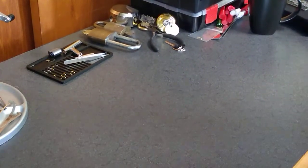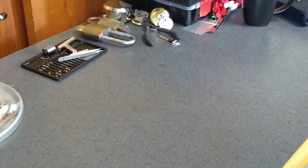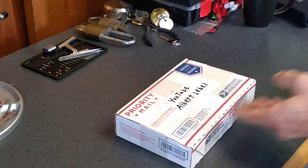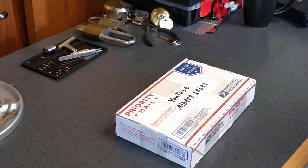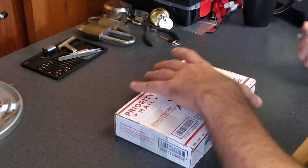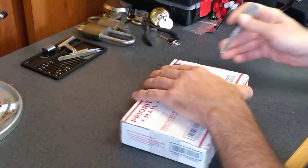Hey guys, Jake1973. I'm going to do a little package opening today. I got this in the mail today from Albert LaBelle. He's kind enough to send me on — I think he sent me some challenge locks and maybe a couple of things for the lock lab here. Let's see what we got.